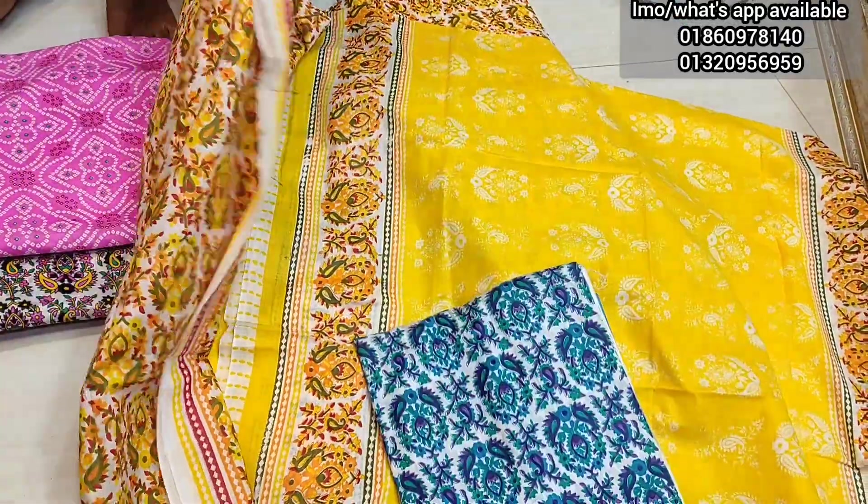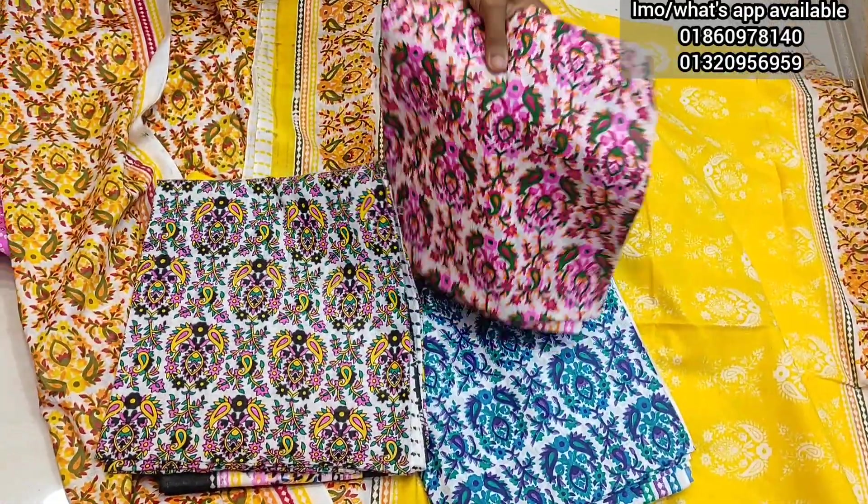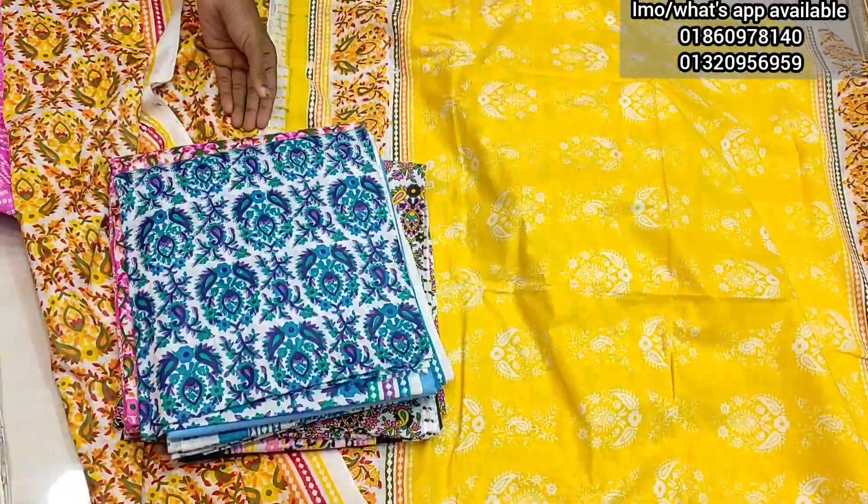We have a blue colour. We also have a black colour.